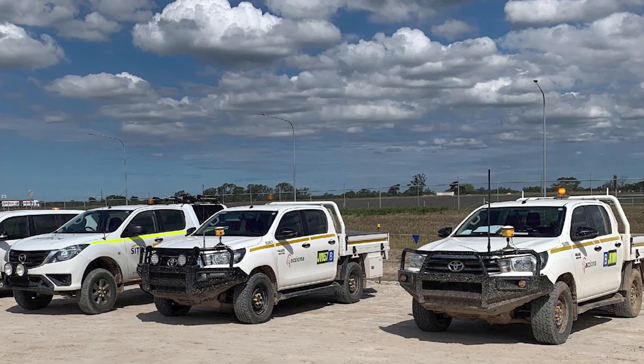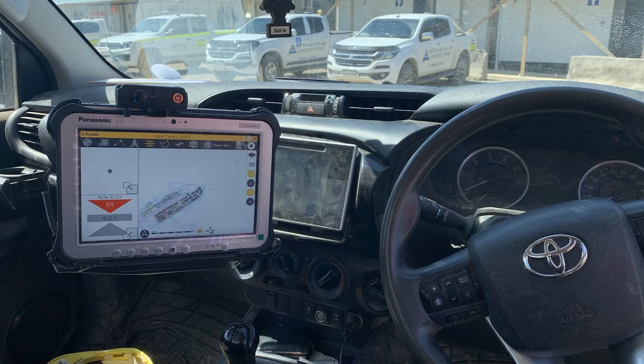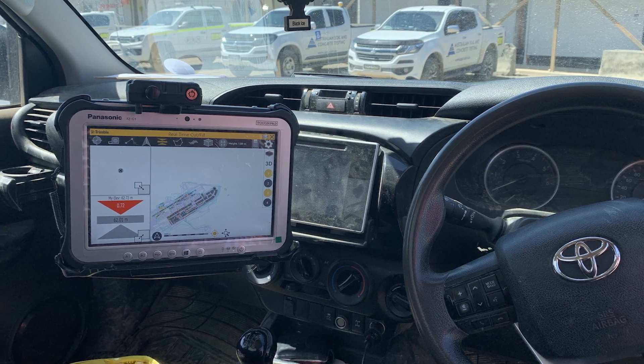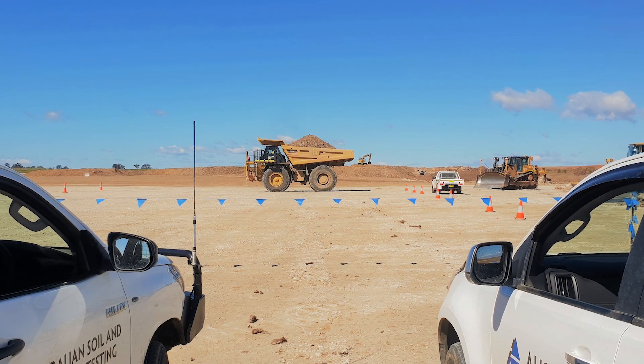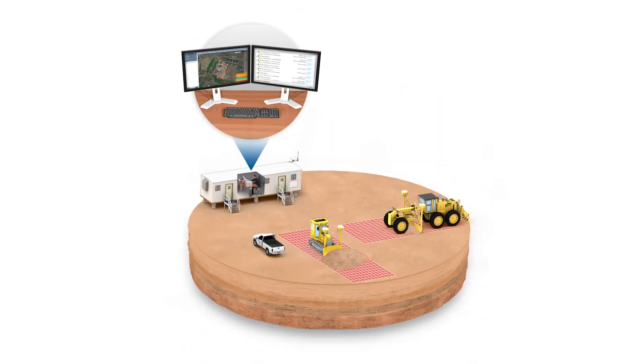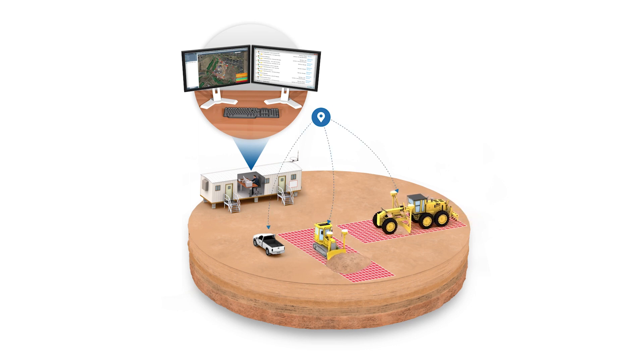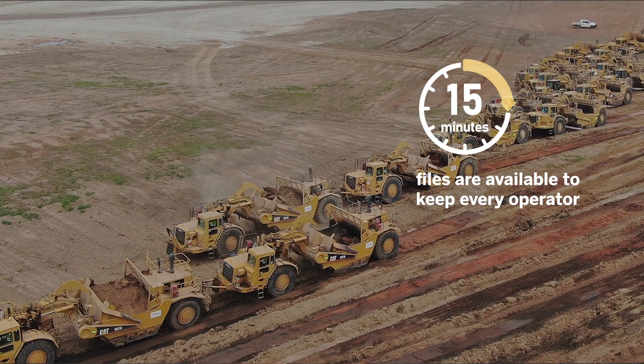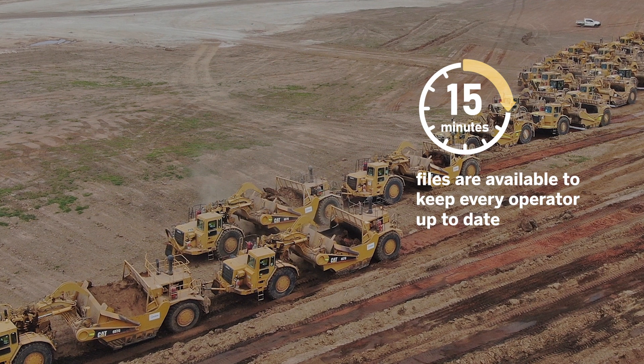One of the key things we did on site was set up the Foreman's trucks as the mobile office. With the intelligent compaction system and the data coming back off of it, there ended up being multiple design updates — up to around ten design changes a day made on site. We employed Works Manager to send the data sets to all the Foreman's trucks and all the machines on site multiple times a day. Within Works Manager, once the designs were done, 15 minutes later they were available for all the operators to keep everyone up to date and consistent with their data on site.